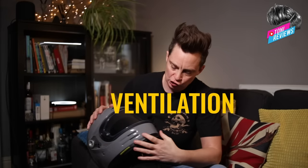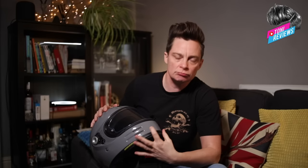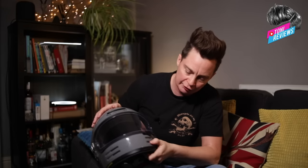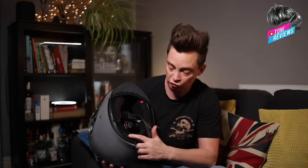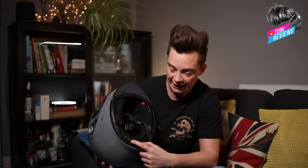Shoei give you this Evo pin lock lens because they have to, and that is because of ventilation. In terms of ventilation, we've got these shark-fin vents on the front on the chin guard, and then we've got this open and closeable vent on the top to allow air to come into the skull region and for the air to be exhausted via these ports at the back of the head.